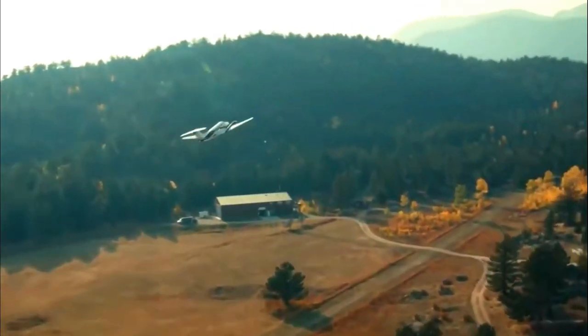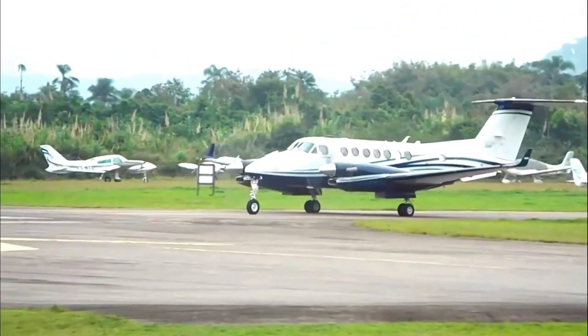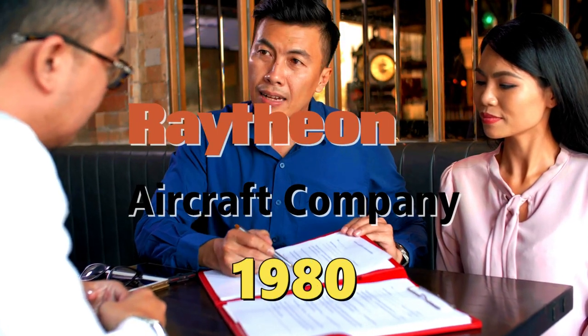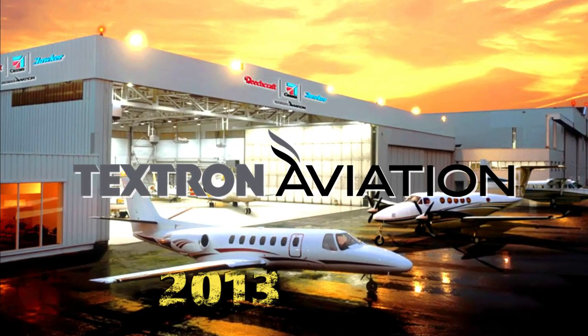Beechcraft was one of the big three in general aviation in the mid-to-late 20th century. The firm was bought by Raytheon Company in 1980, until it was purchased by Textron Aviation in 2013.